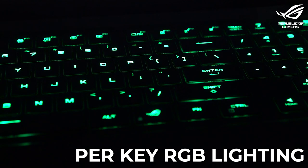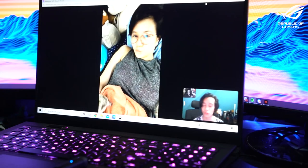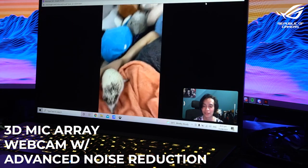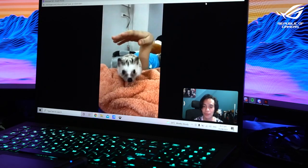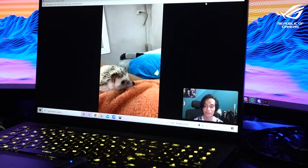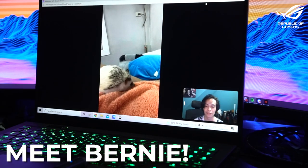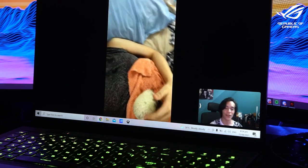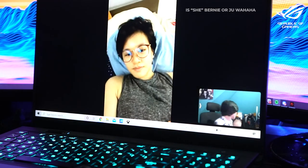The RGB lighting looks gorgeous and is super bright. For work meetings, you get a 3D microarray webcam with advanced noise reduction. Also, this is our child — her name is Bernie, she's a hedgehog. It's short for Bernadetta from Fire Emblem Three Houses. She's super cute.